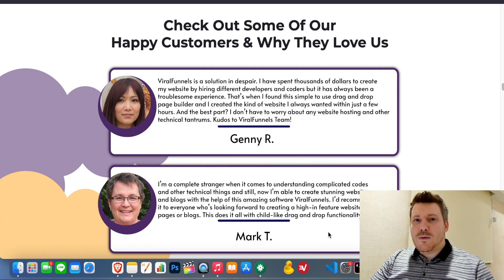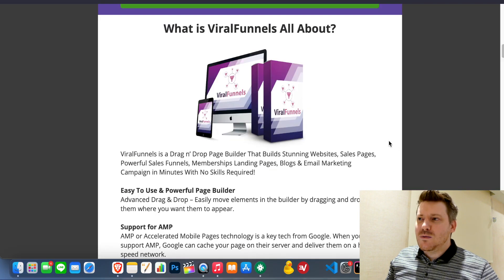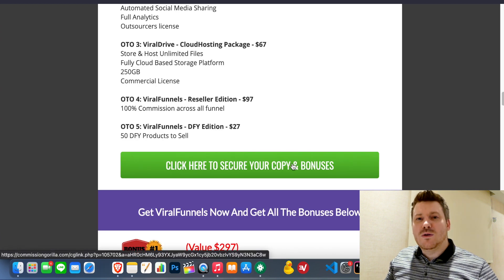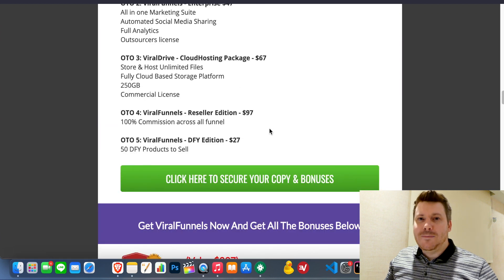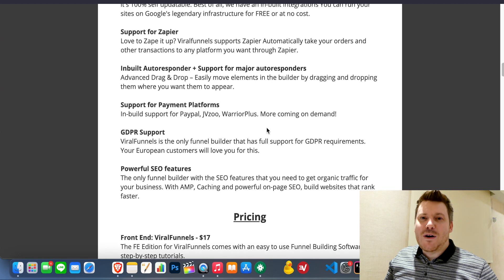If at any moment during this video you want to skip ahead, click the link in the description. That will take you to a page integrated with the official Viral Funnels website. If you click any of the green buttons there, it will lock in all the extra tools I'm about to talk about before sending you to the Viral Funnels site. If you decide to go with it, you'll not only get Viral Funnels but also a whole bunch of extras — tools I used to make money — in a big bundle you can access immediately.